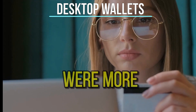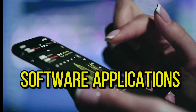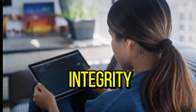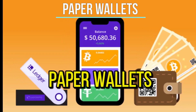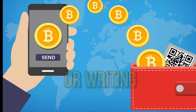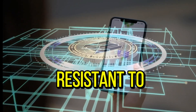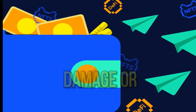Desktop wallets were more common in the early years of Bitcoin and cryptocurrencies. They are software applications installed on your computer, providing complete control over your cryptocurrency keys. Security relies on the user's computer integrity, and regular backups of wallet data are essential to prevent loss. Paper wallets are often discouraged and considered obsolete. They involve the physical printing or writing of cryptocurrency addresses and private keys on paper, offering offline storage resistant to online hacking, but requiring careful handling to prevent physical damage or loss.